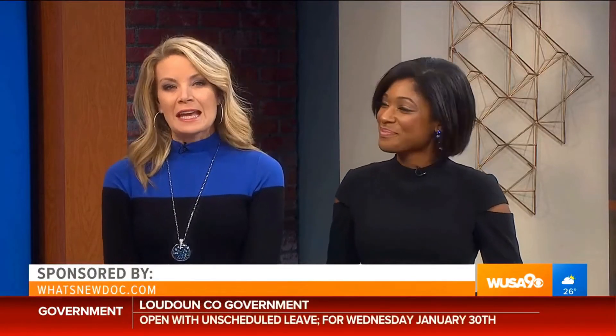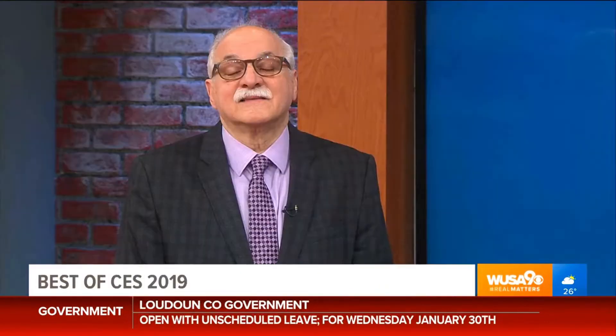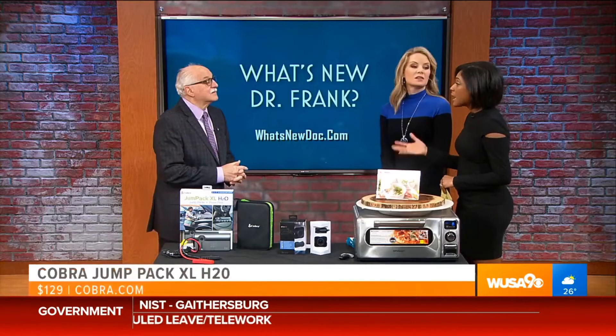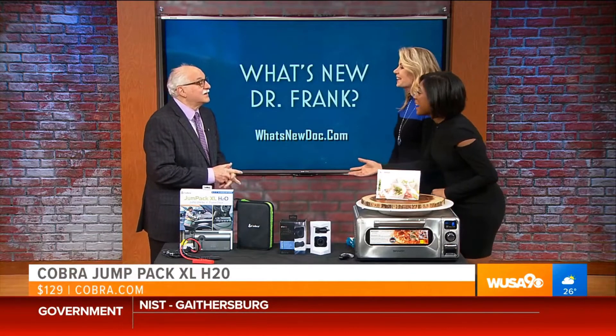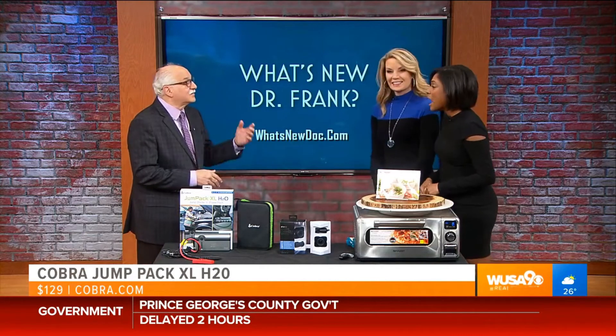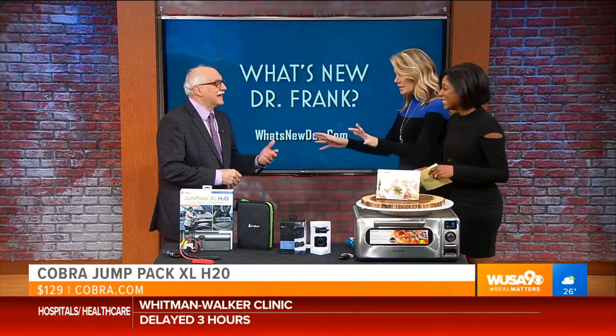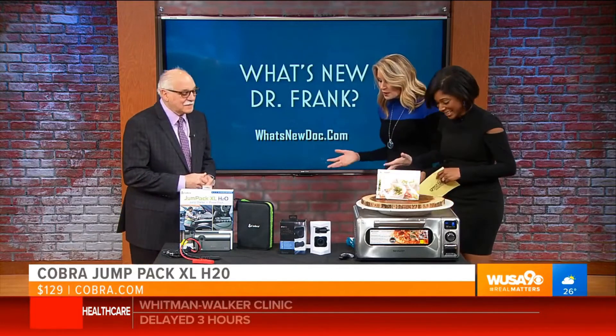Welcome back to Great Day Washington. We're here with our favorite tech expert, Dr. Frank, to tell us all about the top tech at CES 2019. How many years have you been going to CES? 52 years. So you saw it back when it wasn't even plugged in? Well, Color TV was the big deal back then. Consumer Electronics Show — all the top stuff.